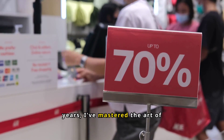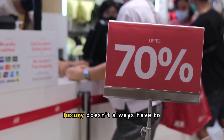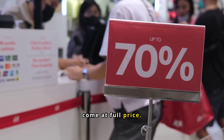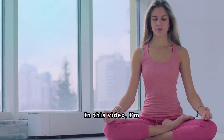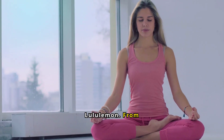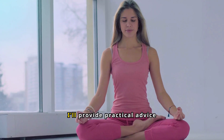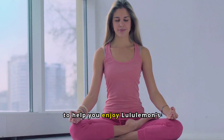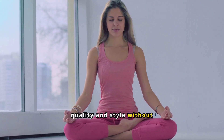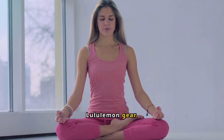Over the years, I've mastered the art of finding Lululemon discounts and deals, ensuring that luxury doesn't always have to come at full price. In this video, I'm excited to share my top tips and tricks for saving money at Lululemon. From discovering the best sales to leveraging rewards programs, I'll provide practical advice to help you enjoy Lululemon's quality and style without breaking the bank.